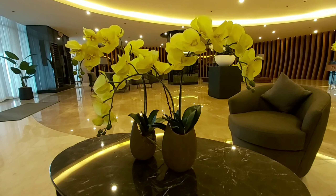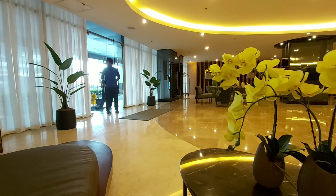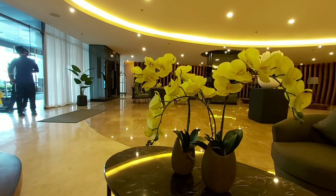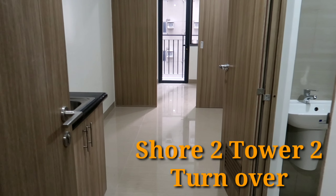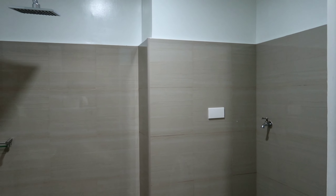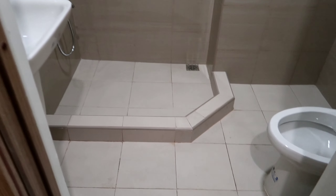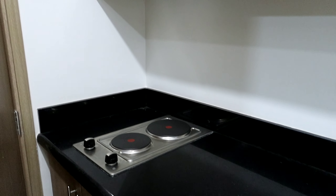So pupunta na ako sa Shore 2 Residences kasi hinihintay na ako dun ng turnover team — ganina nagpa-appointment na ako. Nag-lunch break lang, kaya pabalik na ako dun. Sa mga nanonood ng videos ko, nakikita naman nila kung ano yung pagkakaibahan nito. Like ito — walang mirror. Tapos wala tayong saksakan dyan for the washing machine — tayo po yung magnalagay. At ayan po yung exhaust natin — kulay silver.